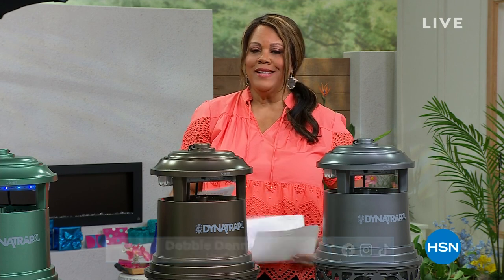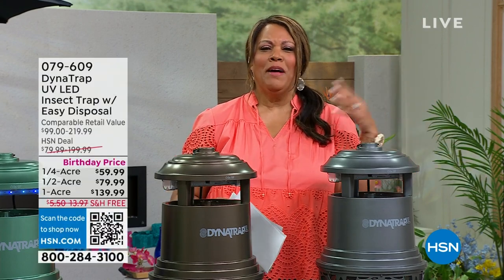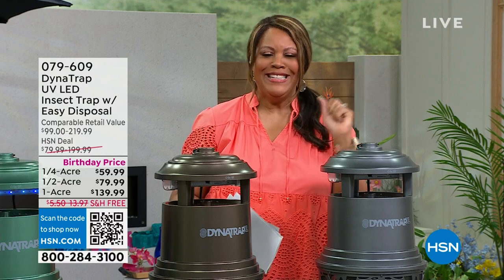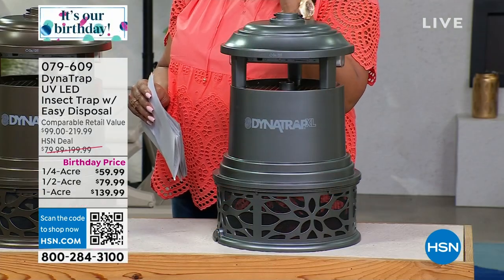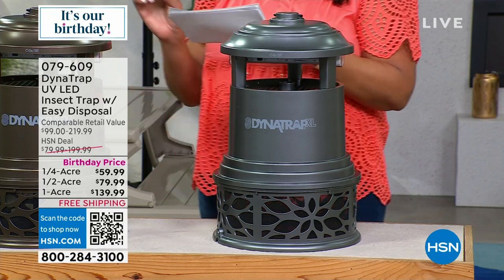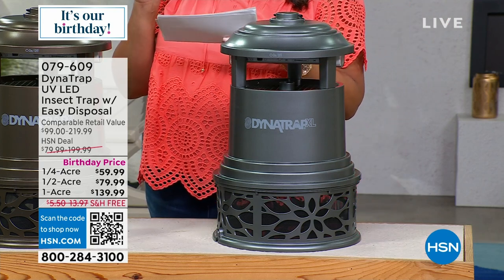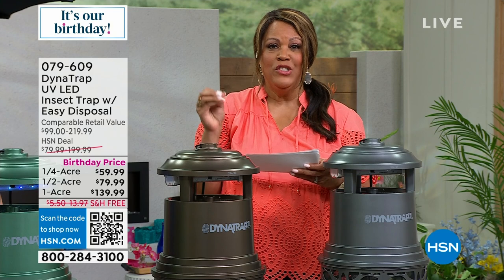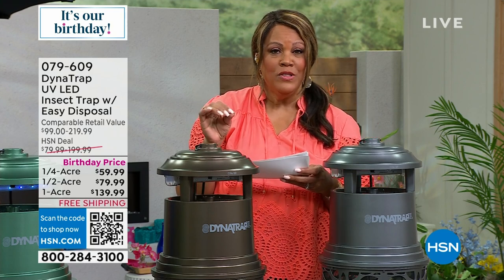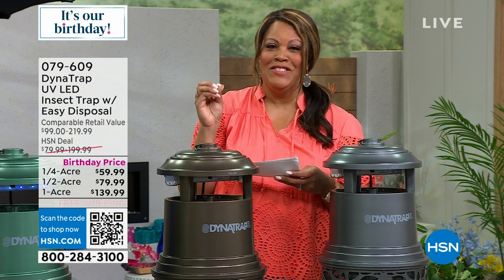Are you the type that gets bitten by bugs? No matter what I do — no perfume, nothing that smells delicious — I still get eaten alive. So I have for you a way to trap, not zap, but trap all of those nasty pesky insects. It's called Dynatrap. You've got to act fast because we've already sold out of one option. How big is your yard? That's how you're going to choose — we have the half acre option or the one acre option.